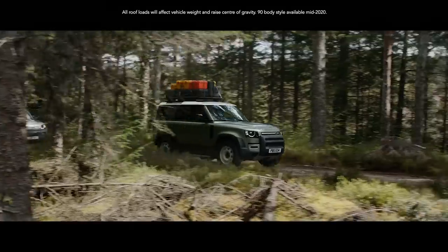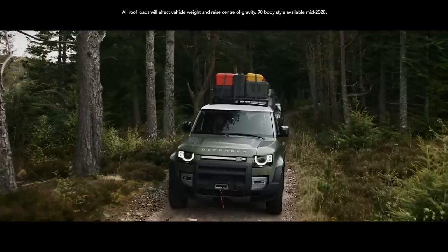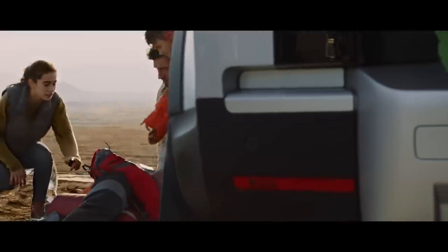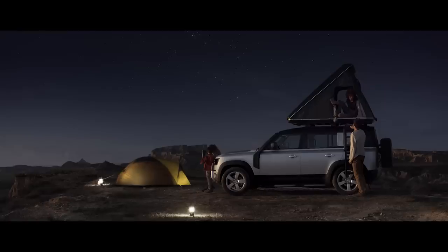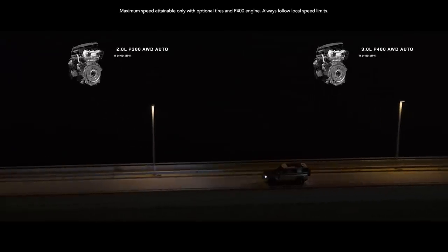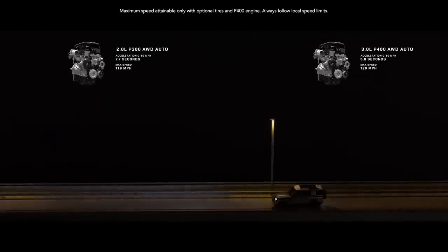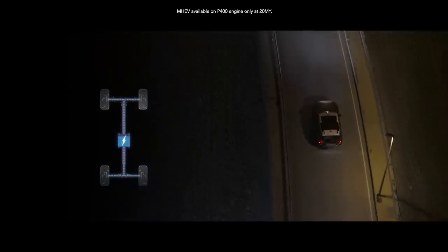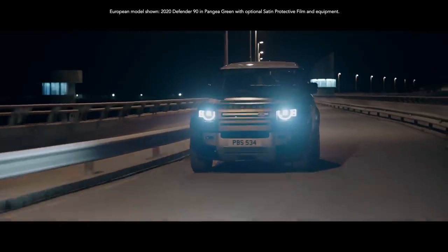And if you have ample gear on top, it's not a problem. The dynamic carrying load allows for up to 370 pounds. Its static load, Land Rover's best, allows for up to 661 pounds, meaning you can make more of your adventure. Defender's gas engines are now more powerful, more refined. And with the addition of mild hybrid electric vehicle technology, you'll not only reduce emissions, but also improve fuel economy.